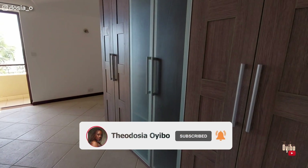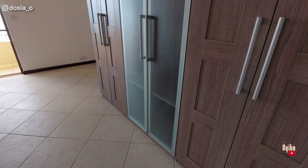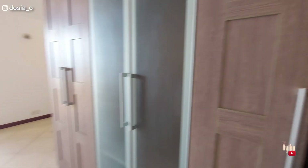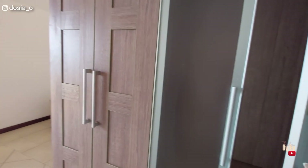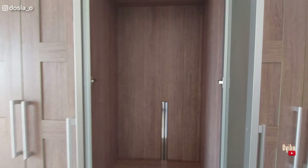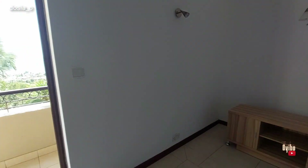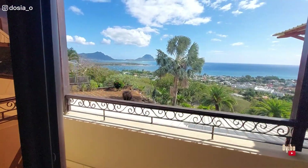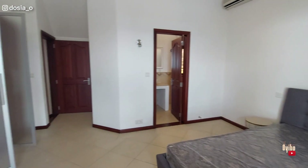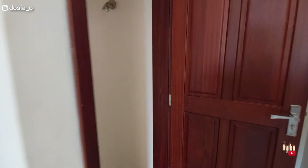I think this room is a bit smaller, but I love it. It comes with this wooden and glass design. The TV is meant to be here. It has a bathroom, but I think we've seen too many bathrooms already, so I'm going to move to the last room.